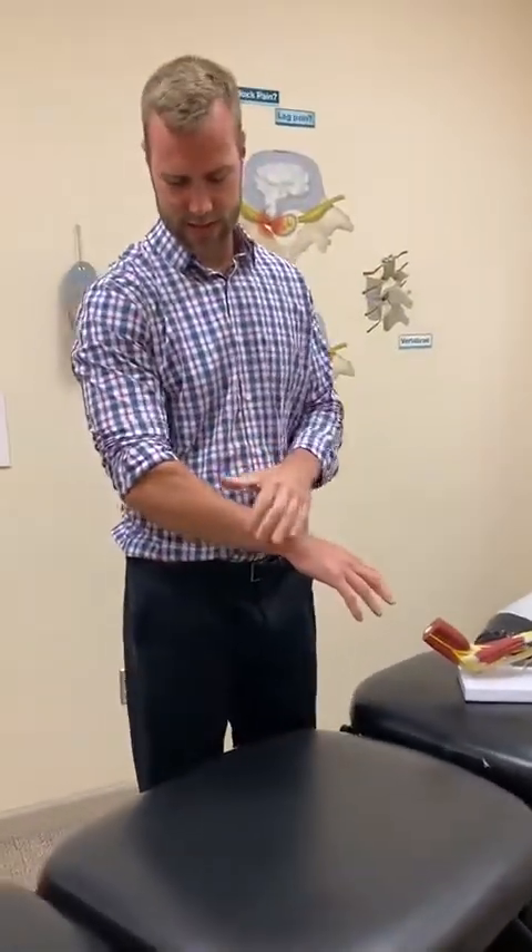What this is, is these extensor muscles right here — all these guys that run right up here and through there. It's usually through repetitive extension of the hand, especially the fingers as well. Over time you get micro tearing.